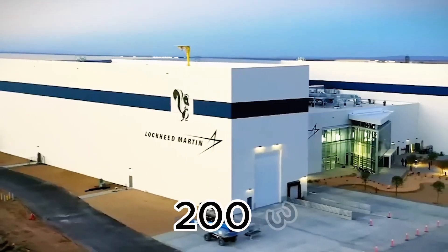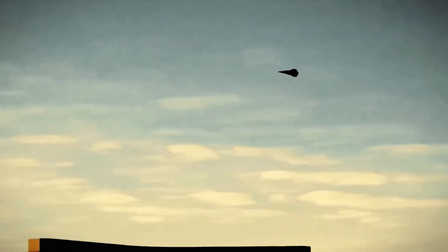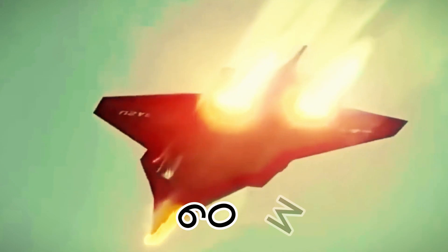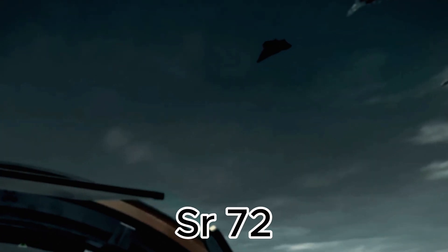Since 2003, Lockheed Martin has worked on the Falcon HTV-2 as a key piece of the U.S. Department of Defense's Global Precision Strike Plan, enabling precise attacks anywhere in the world within 60 minutes. The SR-72's development follows this bold vision.